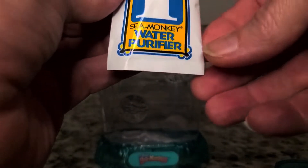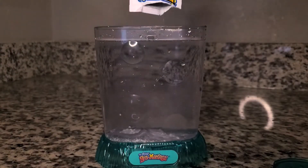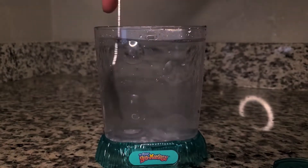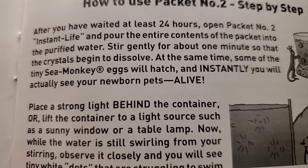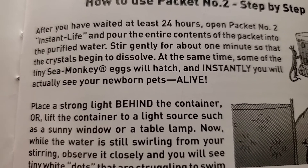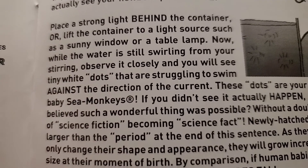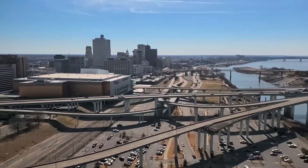Pour 10 ounces of room temperature distilled water into a clean container and mix in packet number one. That takes 24 hours, which will give me some time to learn more about sea monkeys and their eccentric creator, Mr. Harold Von Braunhut.